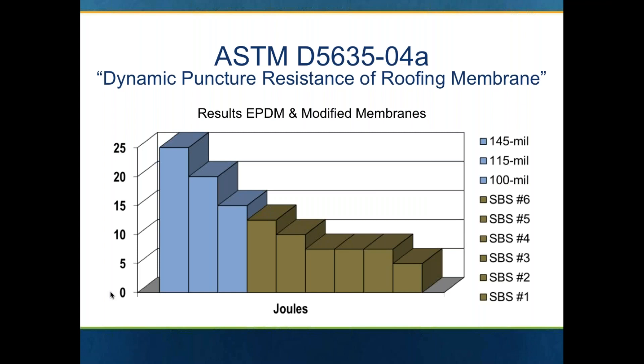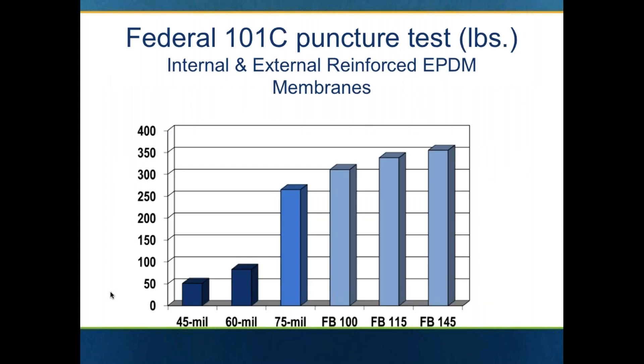When you look at the same testing, EPDM in all three thicknesses — 100, 115, and 145 mil — greatly outperforms the modified bitumen products. The other thing about fleece back versus modified bitumen is it's a lot less weight on the roof than an SBS system. And here you can see the Federal 101C puncture test — and the EPDM has greatly outperformed the regular membrane.